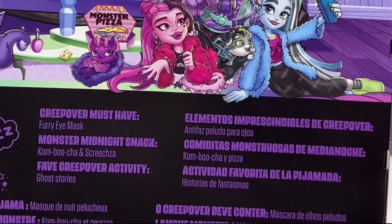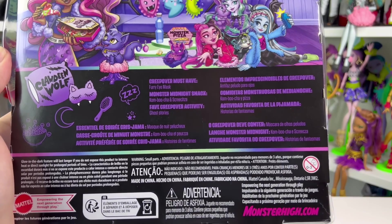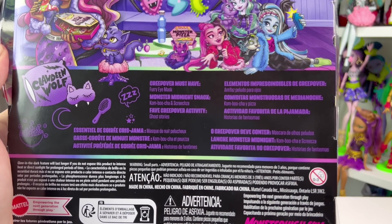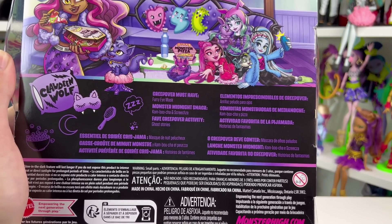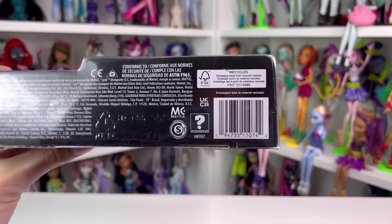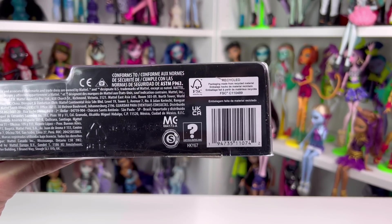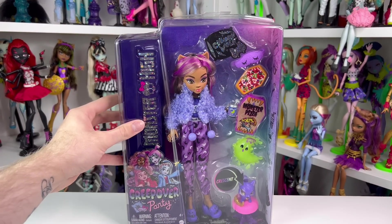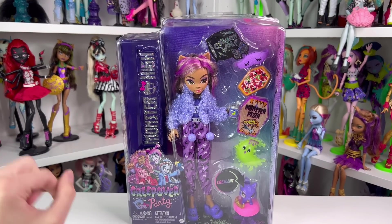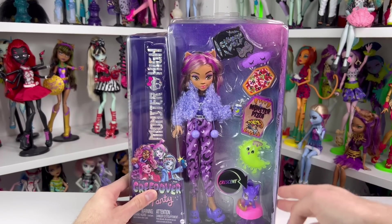There's a cute little couch with all three of their pillows, and the other ghouls are on the floor doing slumber party things. There's also a cute little bulletin board with some artwork. On the bottom, her bio says: Creepover must-haves are a furry eye mask; her monster midnight snack is kombucha and Screecha; and her favorite Creepover activity is ghost stories. This is basically G3's equivalent to 'Dead Tired,' which is hidden on the bottom, and there's the Blue York logo if you were wondering.